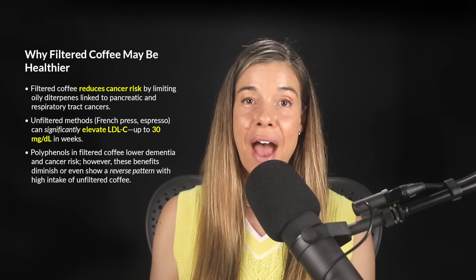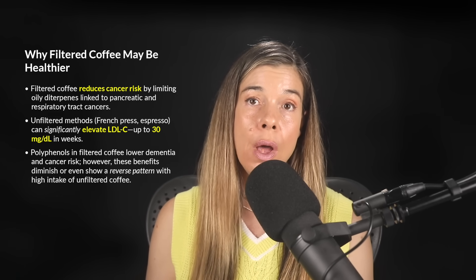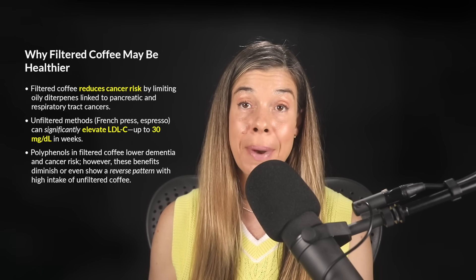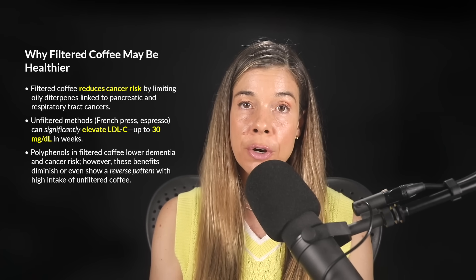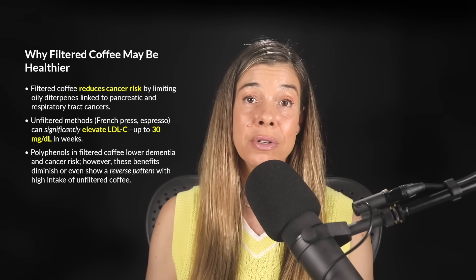So why does brewing method have such a profound impact on health outcomes? It comes down to two key groups of coffee compounds. On the one hand, coffee is rich in polyphenols — powerful antioxidants that can lower dementia risk by as much as 50% and reduce DNA damage, a critical precursor to cancer, by around 23%. On the other hand, coffee also contains fat-soluble diterpenes.